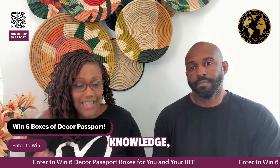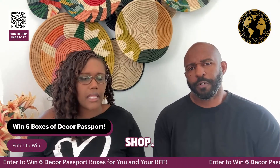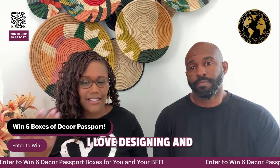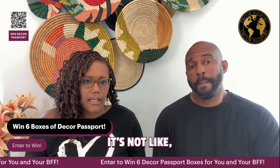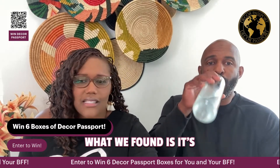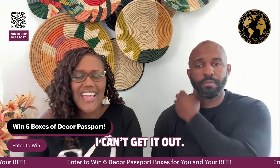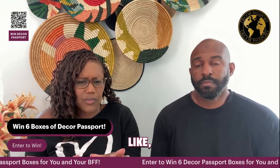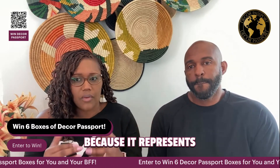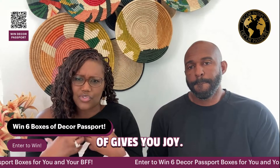So what Decor Passport is going to give you — especially if you don't have time or knowledge — is it'll save you money in the long run. You might like what looks good but not have the skill, time, or energy. Designing and styling takes a lot of energy. What we found is it's super helpful to have a home decor subscription box that will ease a lot of your pain, help you enjoy your home and love it when you walk in the door — because it represents where you've been around the world, represents a culture, has significance, and gives you joy.